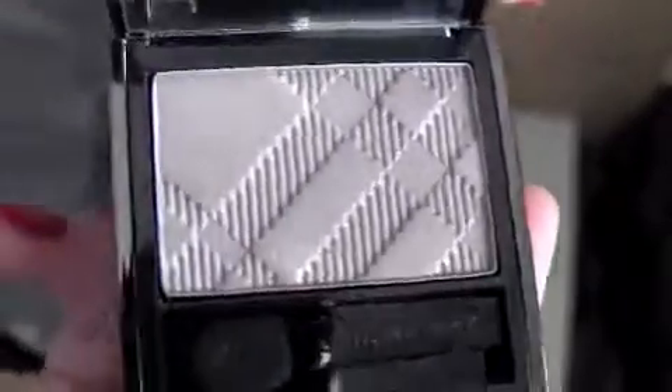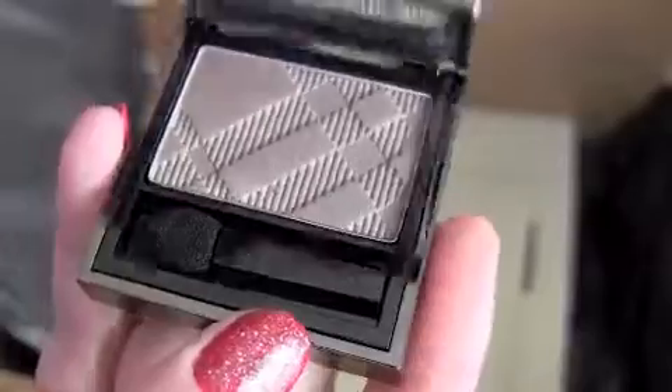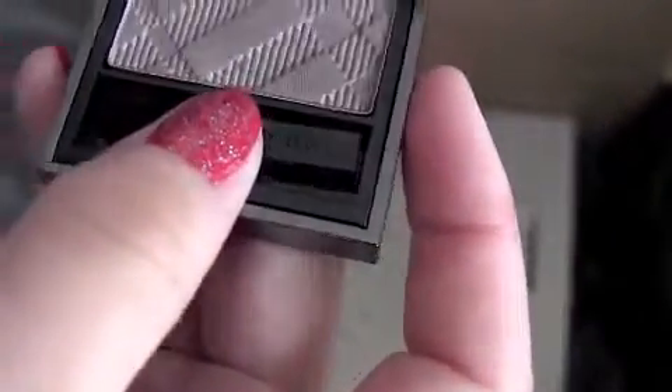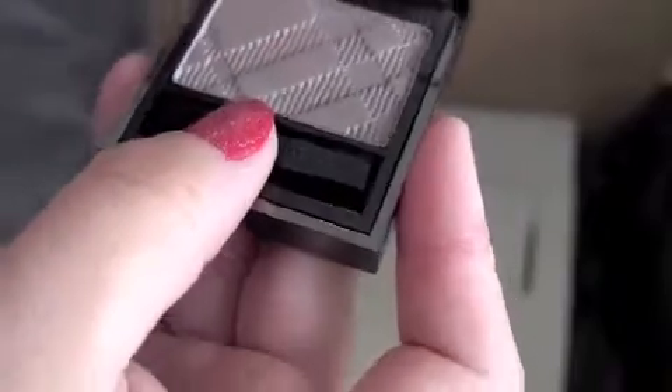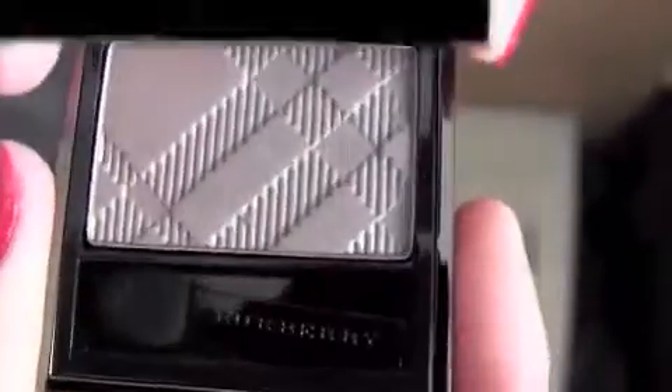And this is rosewood. That's gorgeous. Solar magnetic closure and everything. That is really beautiful. Gorgeous, gorgeous.